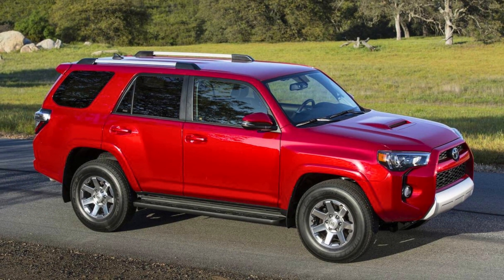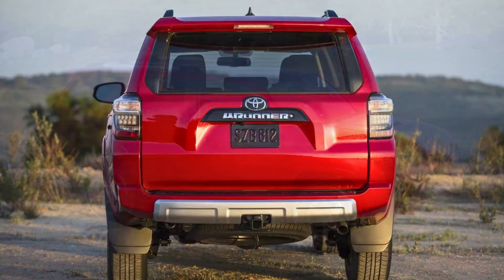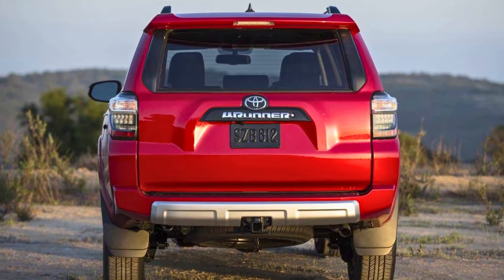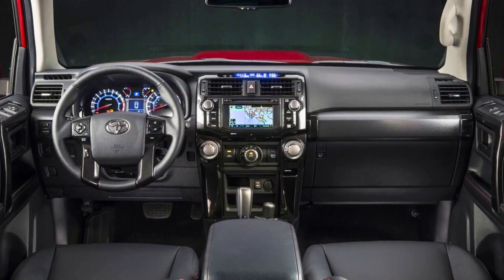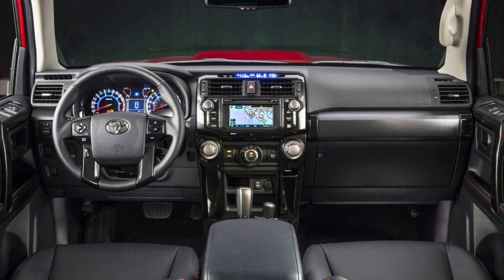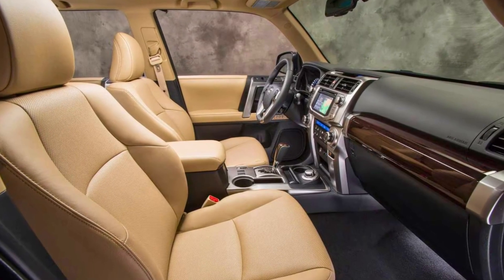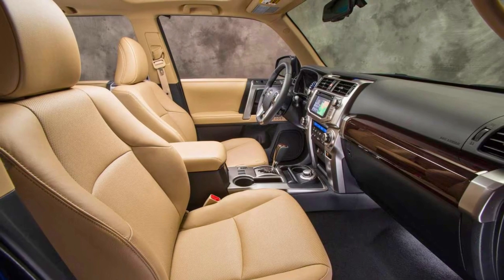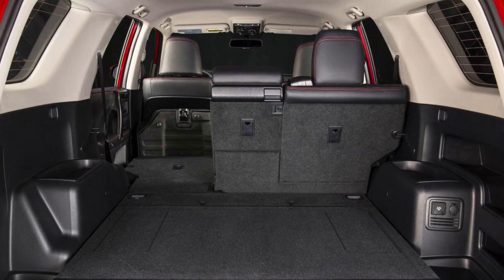The 4Runner comes with a powerful V6 engine that provides ample power for both on-road and off-road driving, mated to a smooth-shifting automatic transmission. Some models offer a part-time or full-time four-wheel drive system, allowing drivers to choose the level of traction they need. The interior is designed with a focus on practicality and comfort, seating five or seven passengers depending on trim. With its off-road prowess, durable construction, and practical interior, the 4Runner continues to be a popular choice for those who need a vehicle that can handle everything from city streets to challenging trails.